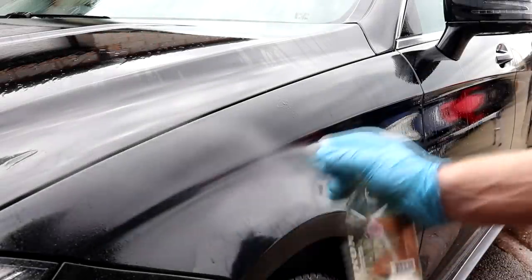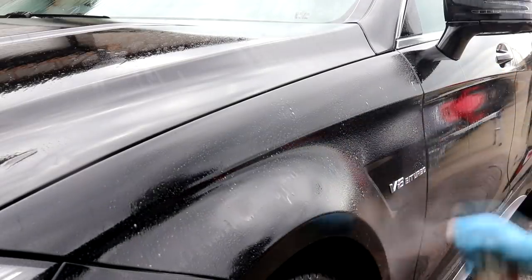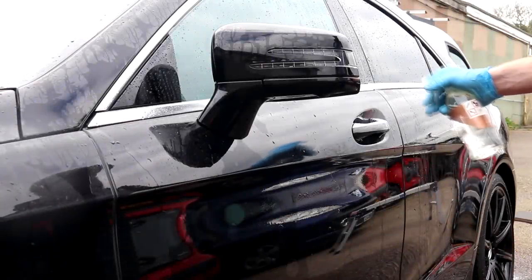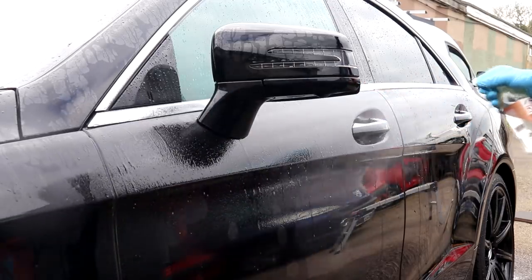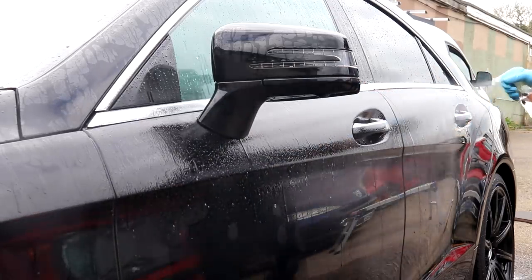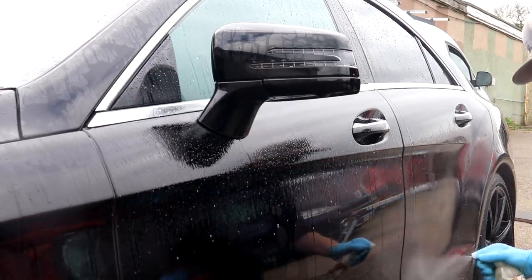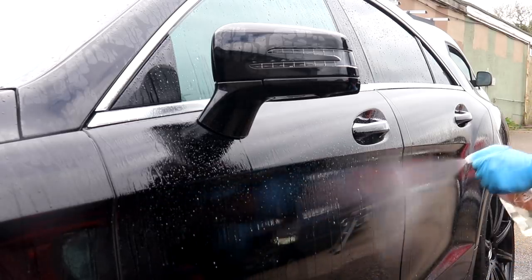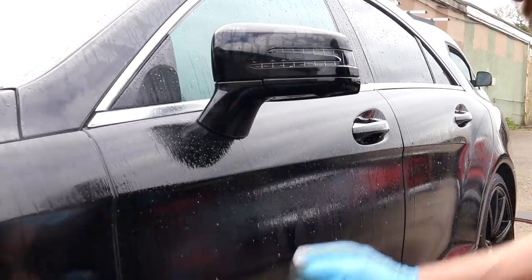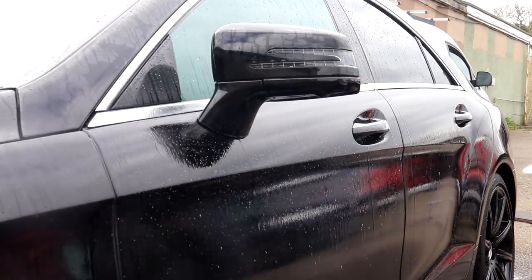Gyeon Iron Remover was the first Gyeon product I used on the day, so let's give this a quick-fire review. Gyeon Iron is a premium quality iron fallout remover and even if I tried I wouldn't be able to find a single bad thing to say about it. It doesn't smell as bad as some other iron fallout removers, it's very effective, its dwell time is good, and I would say this is one of the better iron fallout removers on the market. Highly recommended.